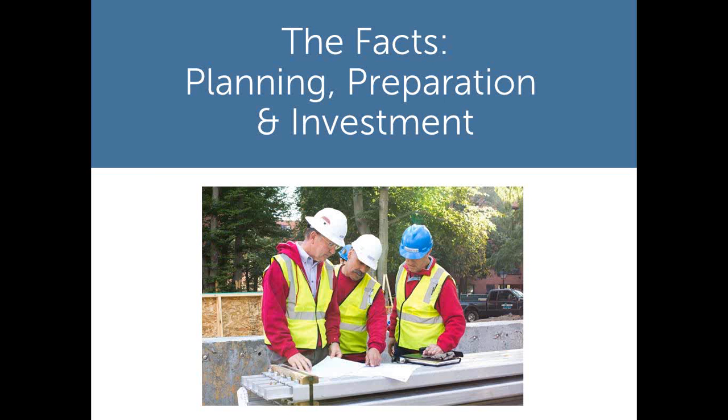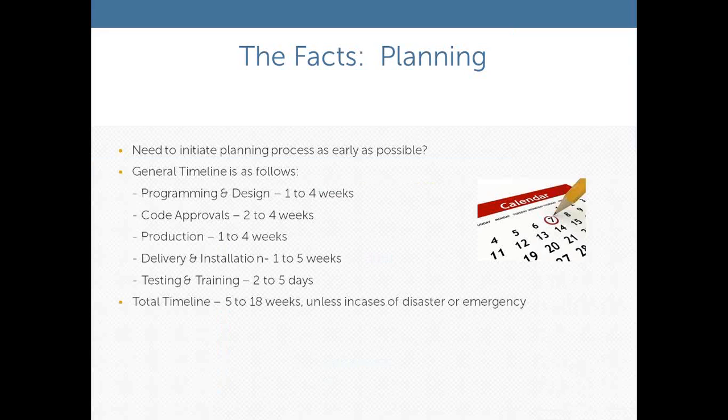The key to planning a temporary kitchen facility is starting early. Some of the larger programs we've been involved with have started the planning process two years in advance of a large-scale renovation. Plan as early as possible.